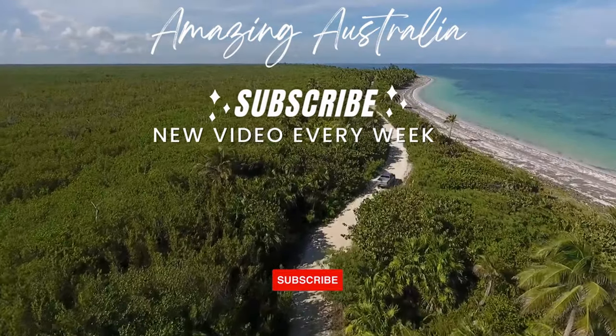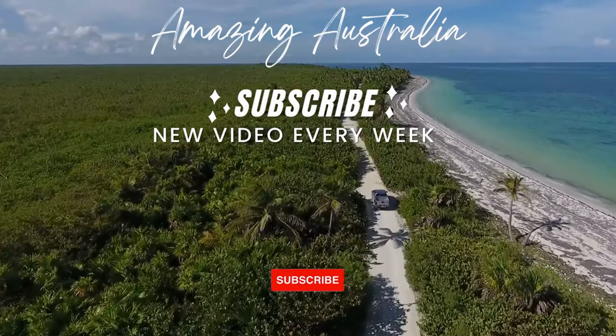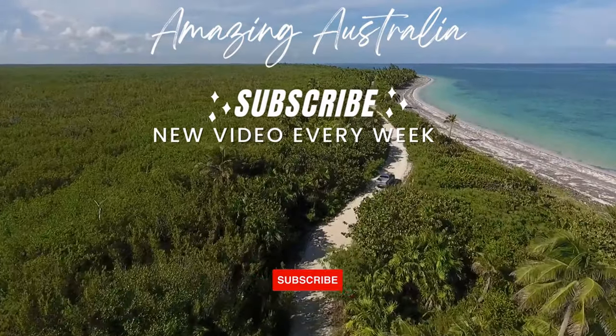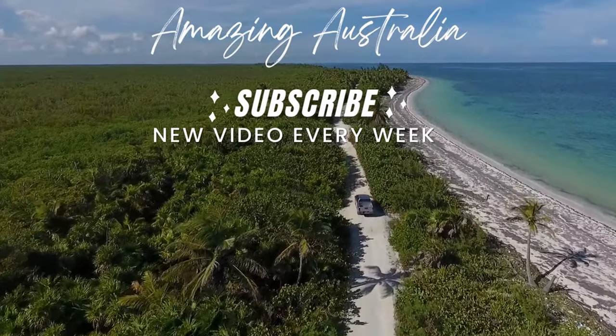What a wild ride exploring the Blue Mountains — we hope you had as much fun as we did! If you're craving more travel adventures within Australia, make sure to hit that subscribe button so you don't miss a beat. We've got loads of amazing destinations waiting for you. Thanks for joining us!